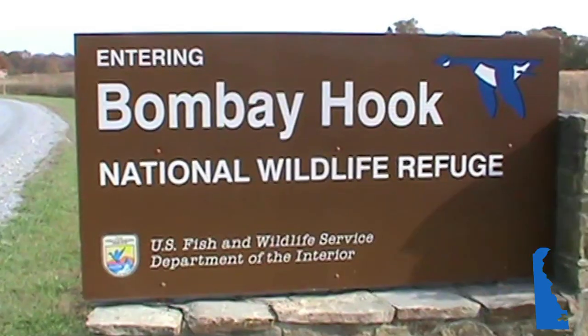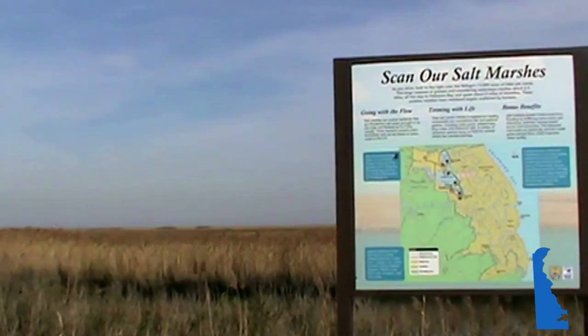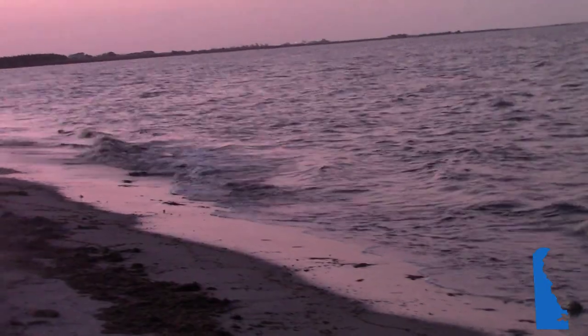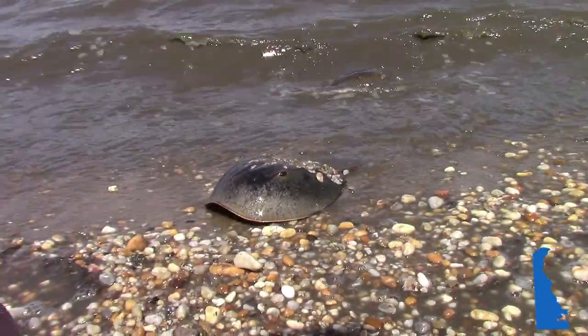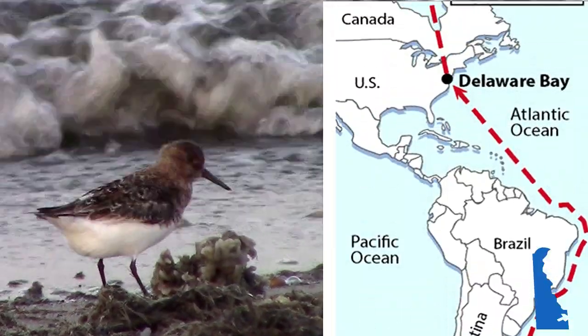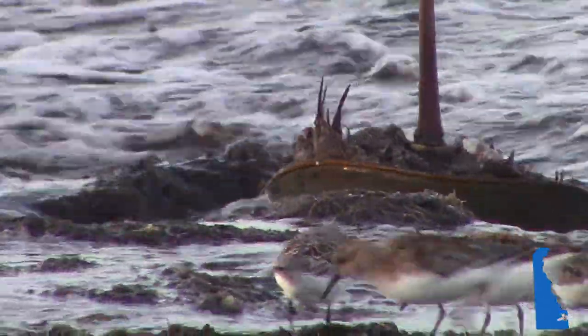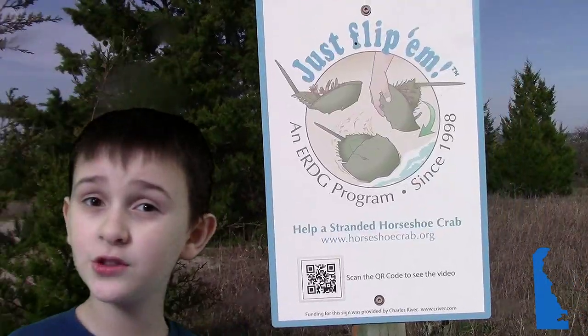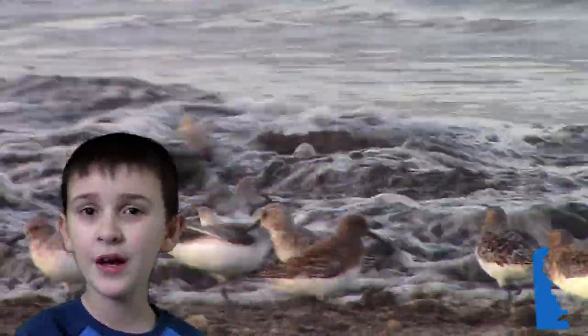The coast of Delaware is a really important stop for migratory animals. Bombay Hook is one of the most important stops along the Atlantic Flyway for birds. The Delaware Bay beaches are the biggest nesting ground for horseshoe crabs in the world. The horseshoe crab, one of the oldest animals on the planet, attracts even more birds, such as the Red Knot, which travels from Argentina to the North Pole every year, stopping in Delaware to feed on horseshoe crab eggs.